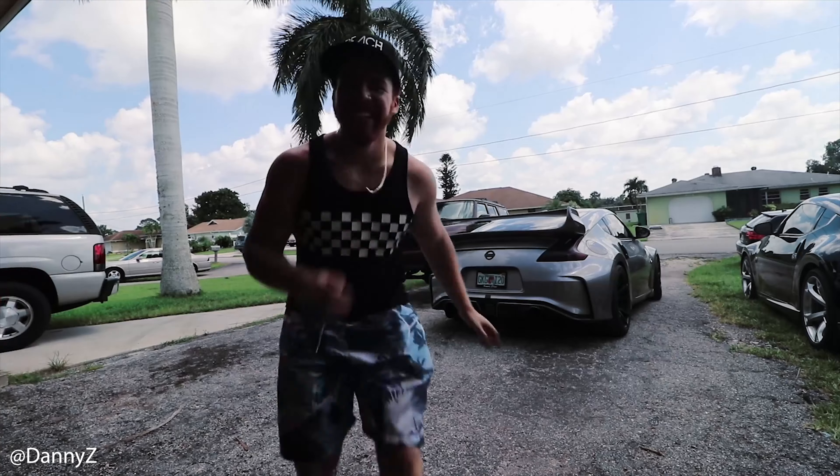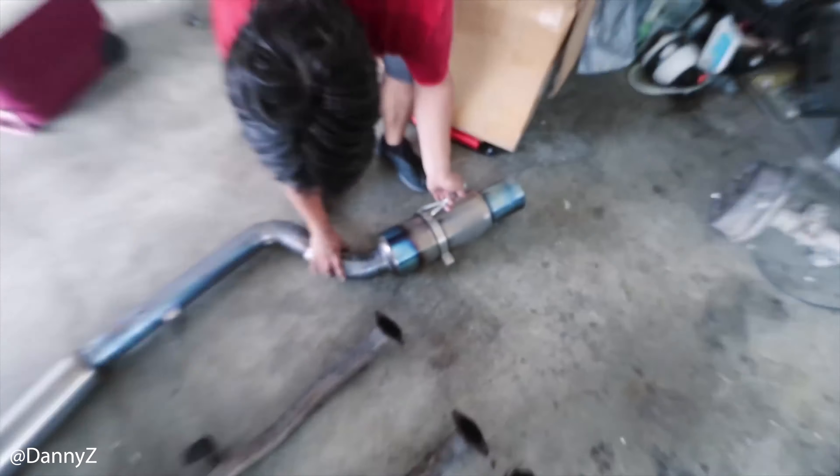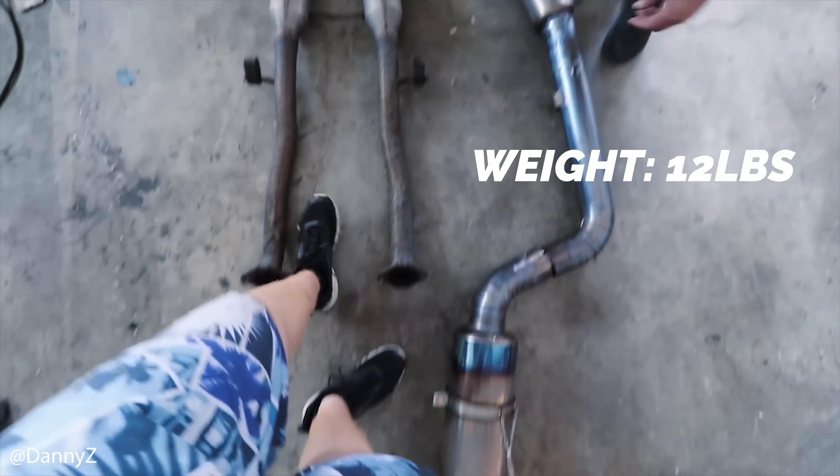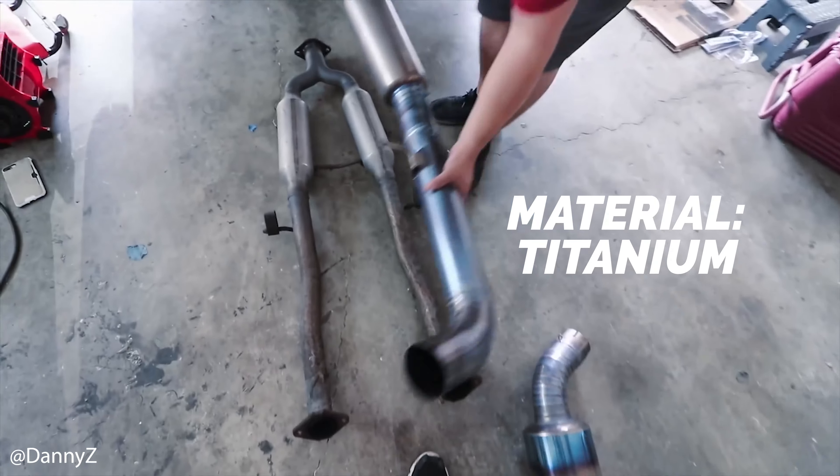All right, the first one on the list is going to be the Tomei titanium cat-back exhaust. It comes in weighing only 12 pounds compared to the 54-pound stock exhaust. Of course it is made of titanium, and it's coming in at a price of $981.